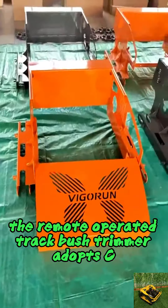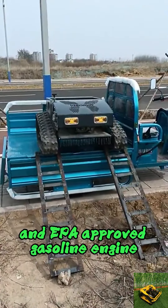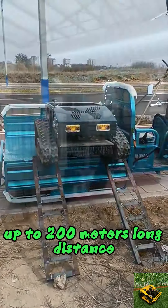The remote operated track bush trimmer adopts CE and EPA approved gasoline engine, operated by remote control up to 200 meters long distance, with adjustable cutting height, travel speed up to 6 kilometers per hour, and rechargeable batteries.